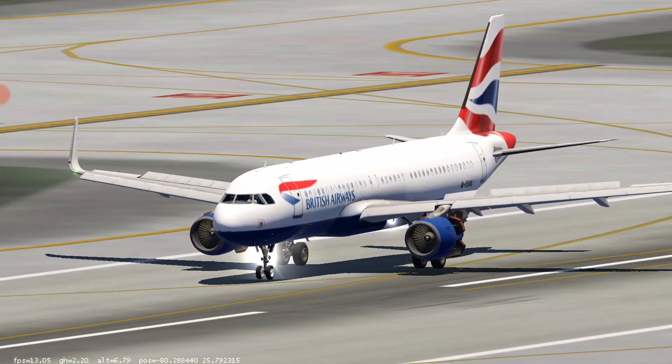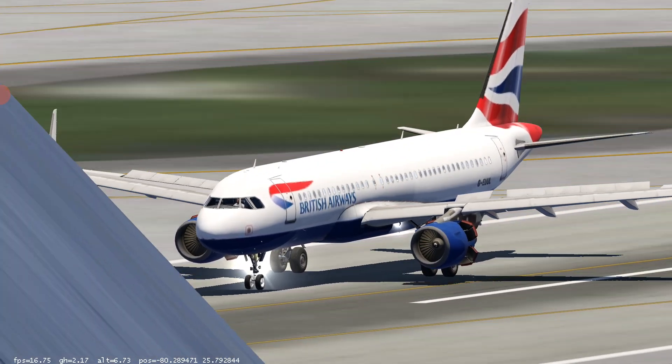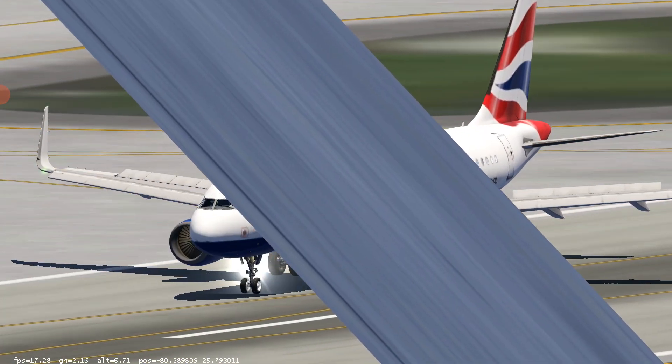Southwest 1306, midway tower now, runway 31 center, line up and wait. 31 center, line up and wait, Southwest 1306. Southwest...